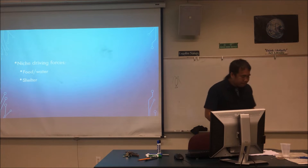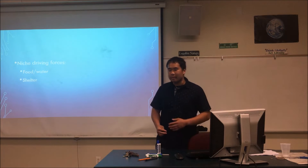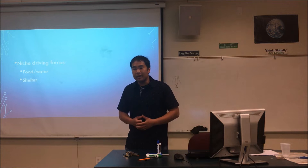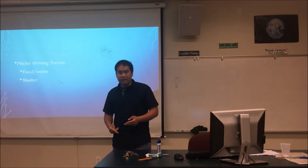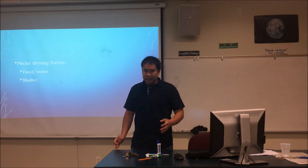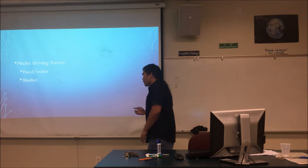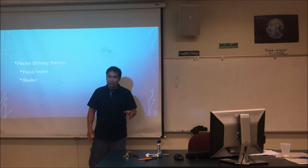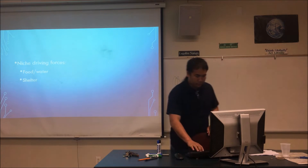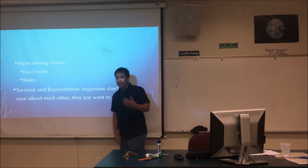In the human world, we can compare niches to jobs. A job is an activity and there's something to be gained — money. There's a financial incentive for people to take on jobs. In the natural world, the incentives are food, water, and shelter. If you can gain these things, there will be an organism compelled to take up a niche. Every job will eventually get filled — same with nature. As long as there's free water, food, and shelter somewhere, something will rise up to the challenge and take up that niche. This all comes down to survival and reproduction.